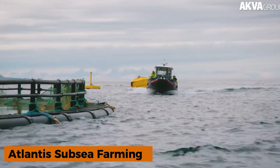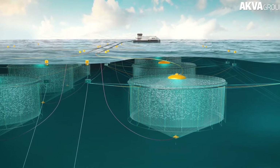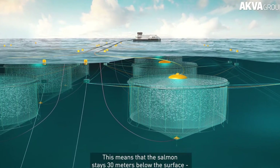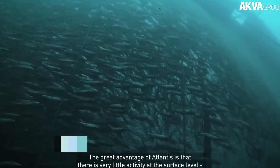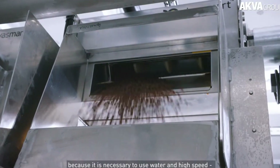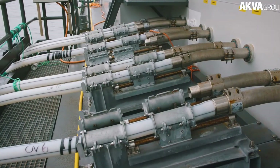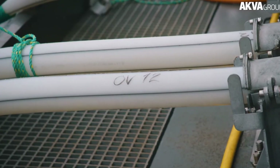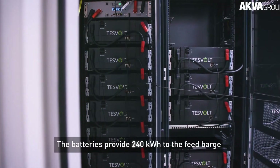Atlantis Subsea Farming, developed by AKA Group, a leading marine farm equipment manufacturer, introduces a new approach to aquaculture. Instead of relying on artificial reservoirs, fish are raised directly in the open sea inside rigid cylindrical pens that extend hundreds of meters deep. These structures are equipped with video cameras to monitor the fish and ensure proper management. Nearby floating bases house the life support systems, maintaining optimal conditions within the pens.